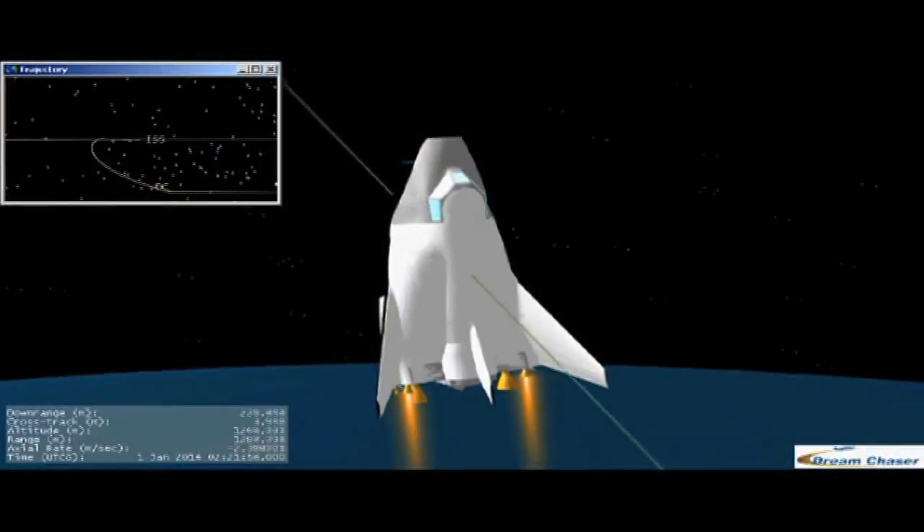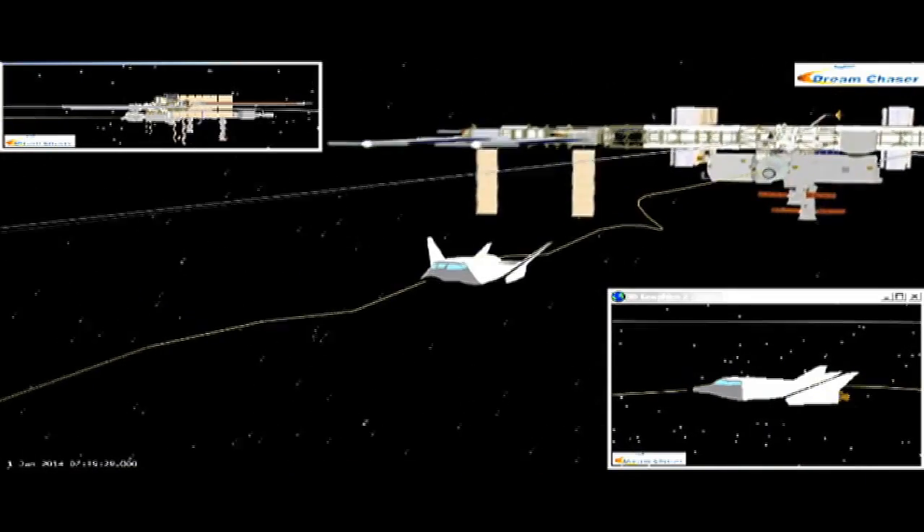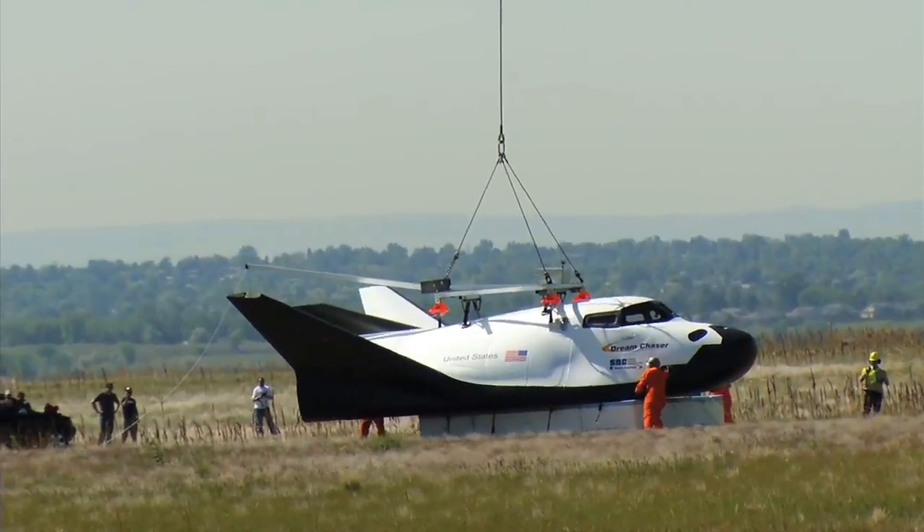The work the company puts into testing its hardware and showcasing how it would operate and manage missions from launch through orbit and landing will set the stage for a crewed orbital demonstration mission around the middle of the decade.